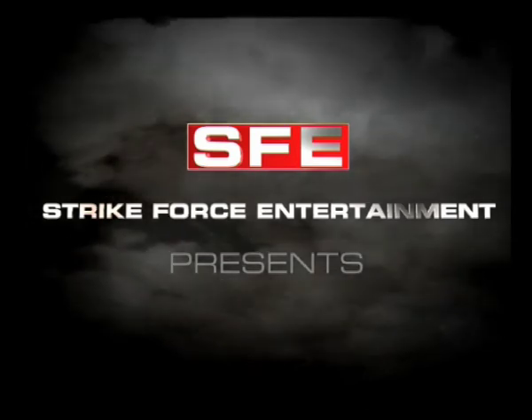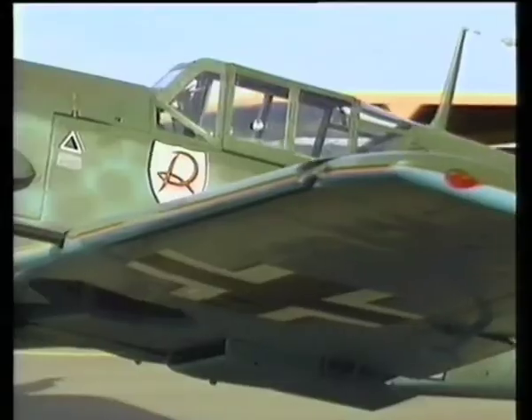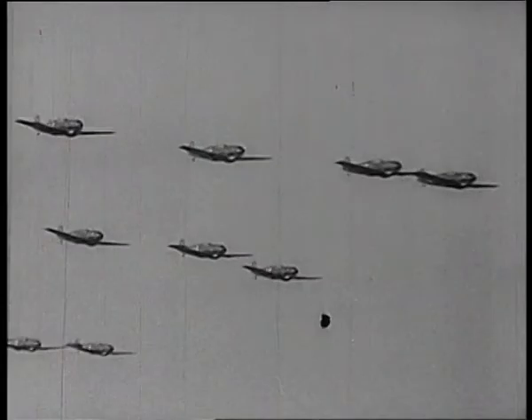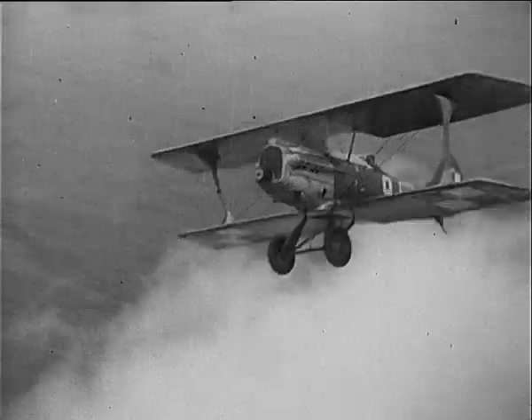Strike Force Entertainment brings you Luftwaffe Fighters of the Second World War, which gives an in-depth look at the Me 109 and its devastating annihilation of the Polish Air Force after the declaration of war in 1939.